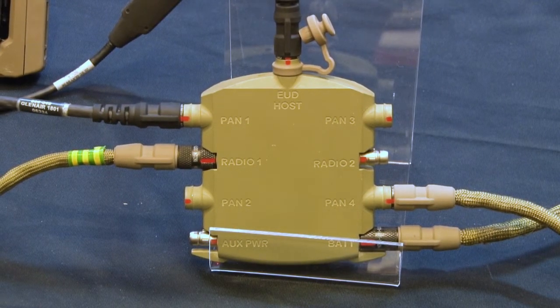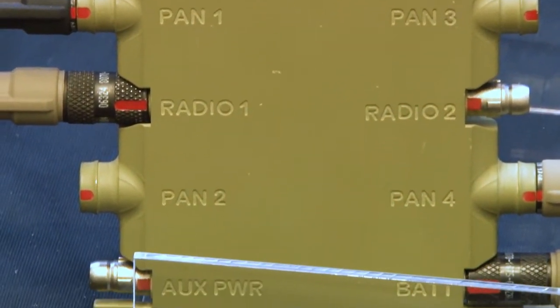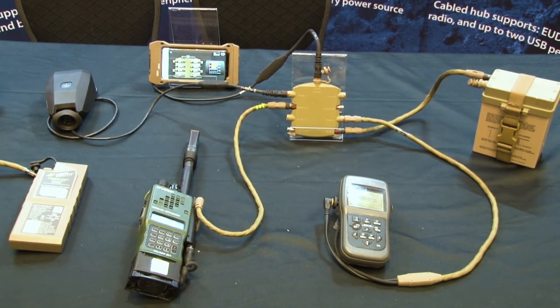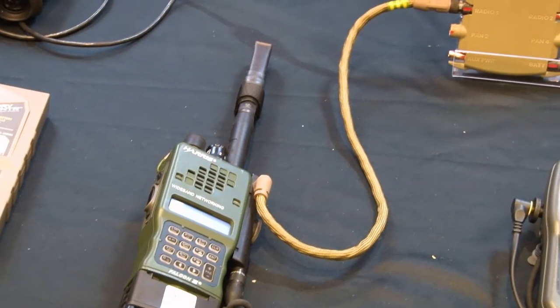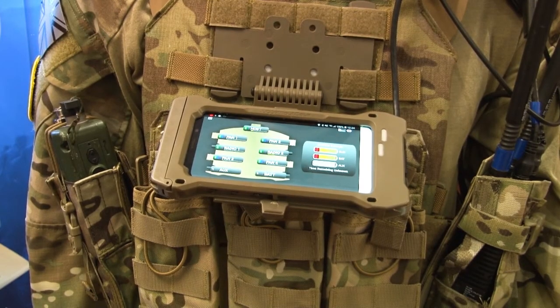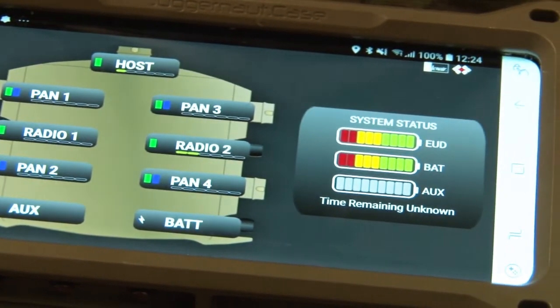Star Pan is a USB 2.0 power and data hub. What it enables the warfighter to do is connect up existing and future periphery devices — things like radios, GPS, and laser range finders. The hub enables distribution of power to those devices so you can reduce the weight of batteries and equipment on the soldier, and it also distributes information up onto a tablet.